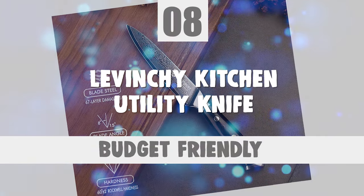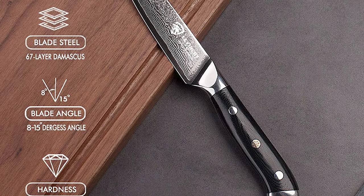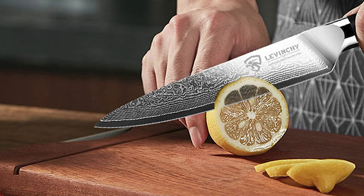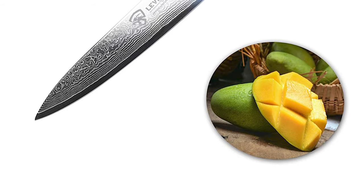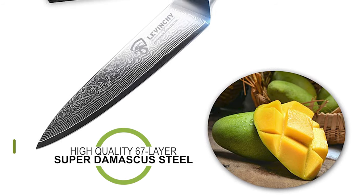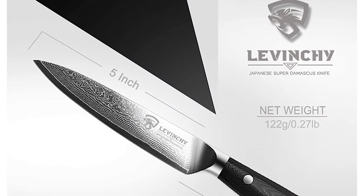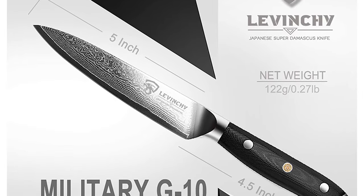Number 8: Levenchy Kitchen Utility Knife. The Levenchy Kitchen Utility Knife can handle your daily kitchen tasks easily — cutting vegetables, fruits, and more. It is an all-rounder for daily use. The overall length is 9.5 inches. It is made of high-quality 67-layer Super Damascus Steel HRC 60 ±2, providing wear-resistance, durability, rust and stain-resistance, and minimal slicing resistance. This knife has a 5-inch blade length and a blade thickness of 2.17mm.